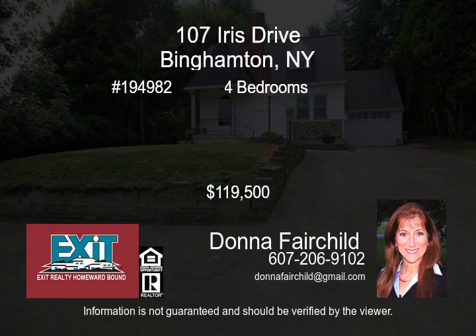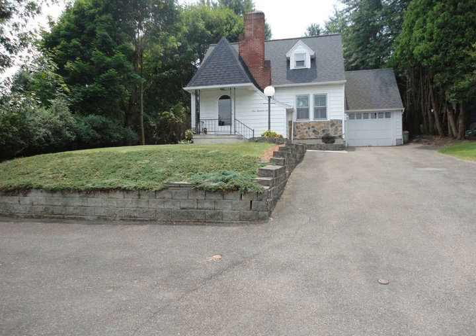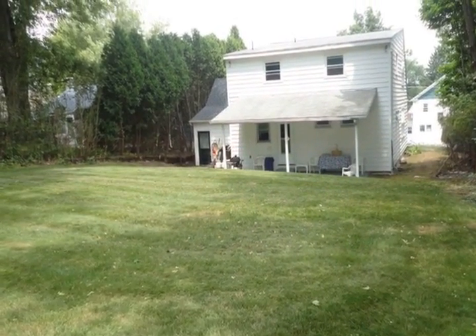This wonderful 4 bedroom home is in pristine condition. There are one and a half baths and a garage. There is a new roof with a transferable warranty and newer windows.